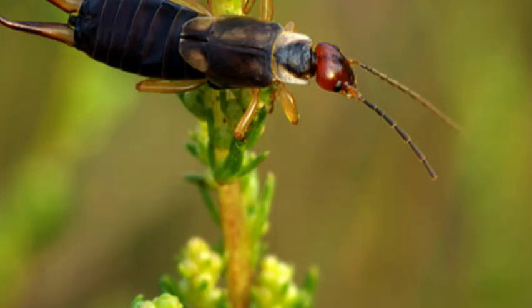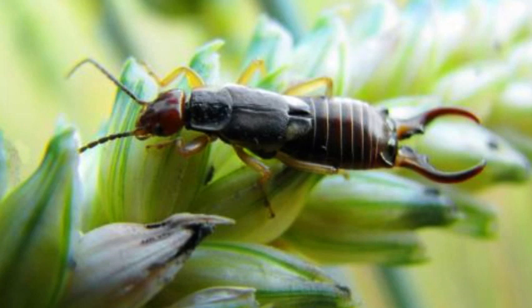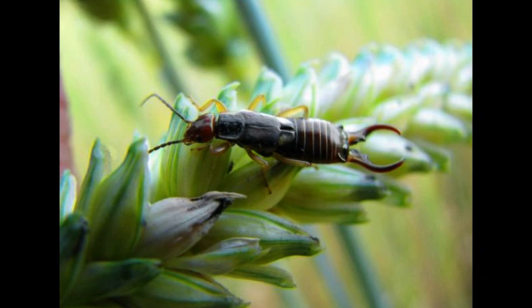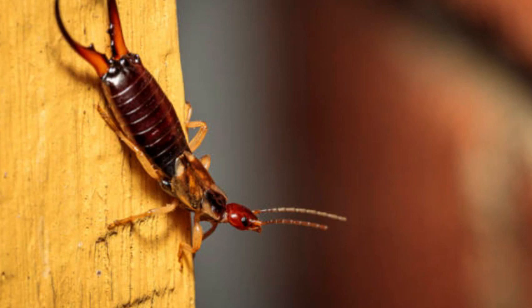In conclusion, the earwig is a captivating insect with its unique pincers and intriguing behavior. Despite their reputation as potential ear invaders, they are harmless to humans and mostly beneficial in the ecosystem. Understanding their role and employing sustainable pest control measures can help strike a balance between their presence and their impact on our environment.